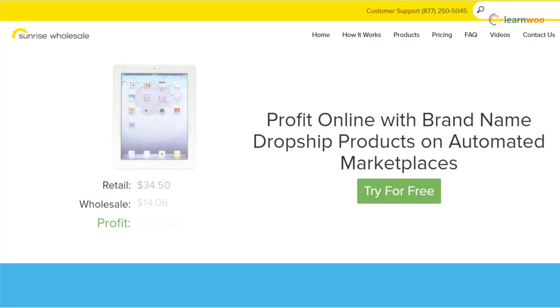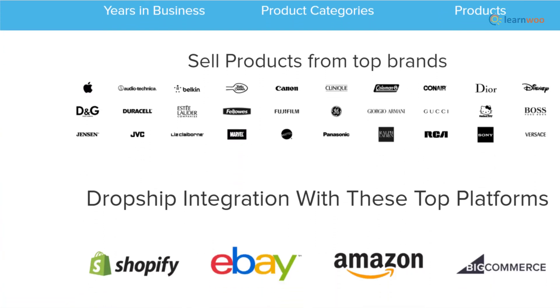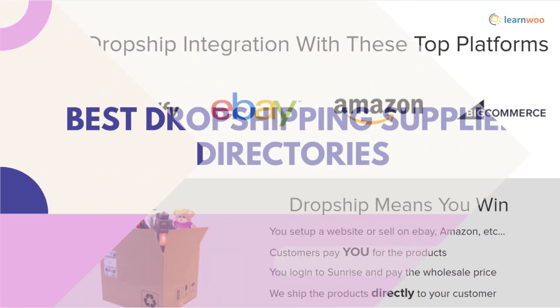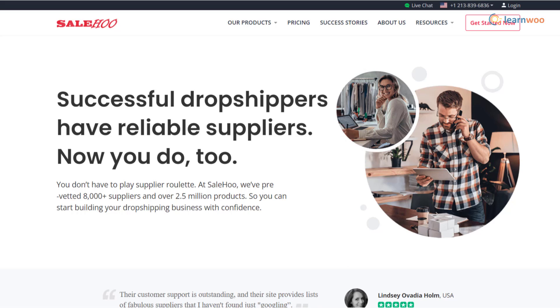Sunrise Wholesale, with over 15,000 products in their catalog, is a great option for drop shipping stores. You have the flexibility to sell on popular marketplaces like Amazon or eBay, or set up your own store using Shopify or BigCommerce. The range of products they offer is truly amazing, and they handle returns and refunds without hassles.